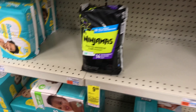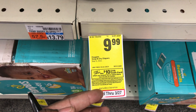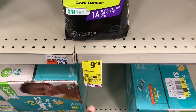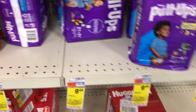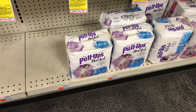The first deal is the spend $30 get $10 gift card promotion. The first item I'm picking up is the Ninjamas for $9.99, then a Pull-Ups for $9.99, and one New Leaves for $9.99 as well.